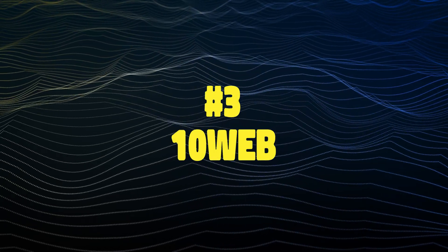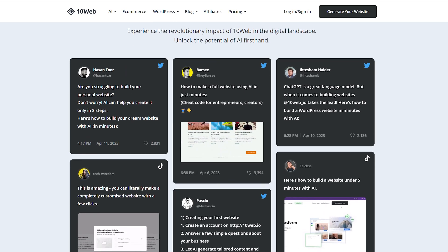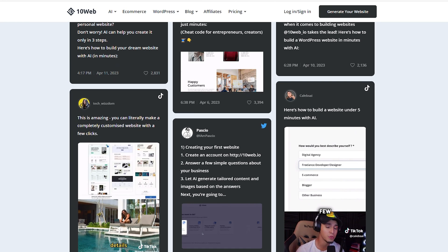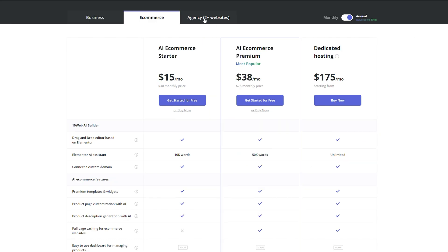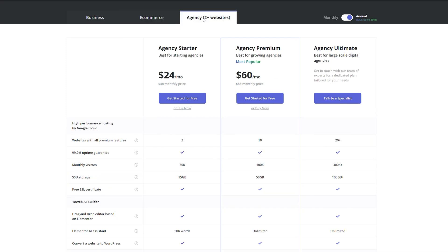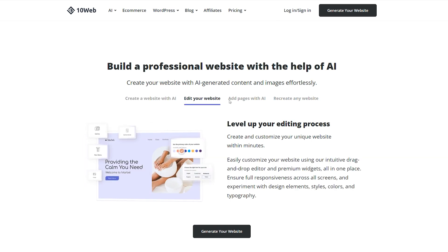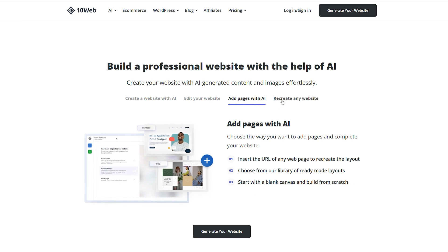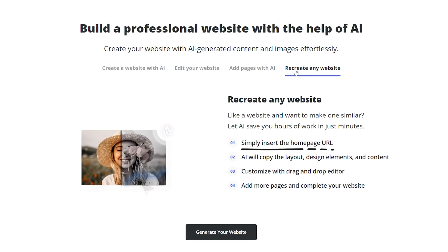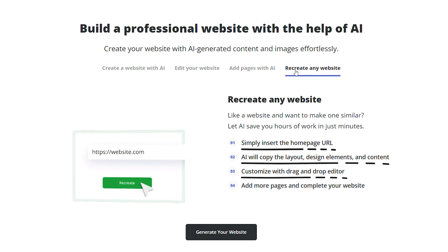Now onto the last tool. TenWeb is a popular AI website building tool that's already been used to create over 1 million websites. They also have an enterprise plan for large-scale businesses that gives you more customized features, great for bigger companies with multiple branches. Something unique to their platform is that you can actually emulate other businesses' websites without having to worry about plagiarism or copyright — just insert the page URL you like and TenWeb will recreate the style. From there, you can customize it with their drag-and-drop features.